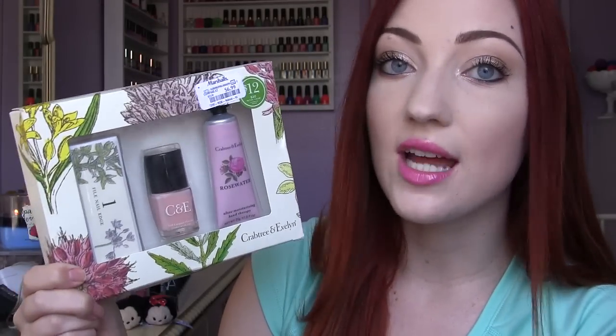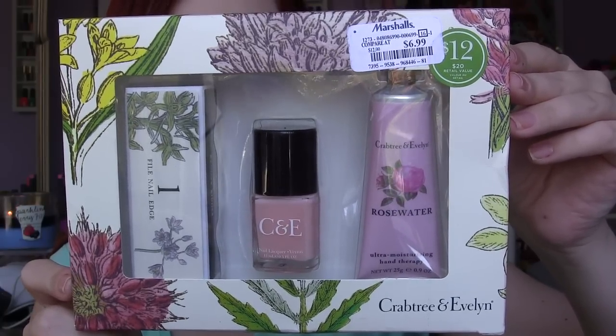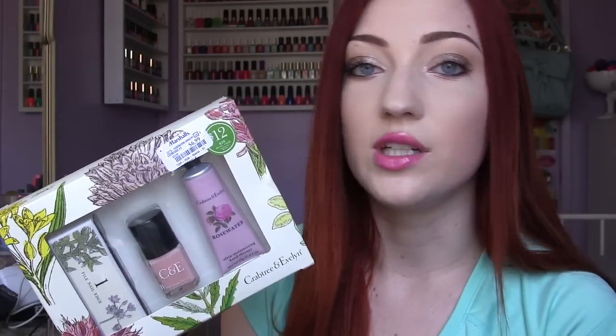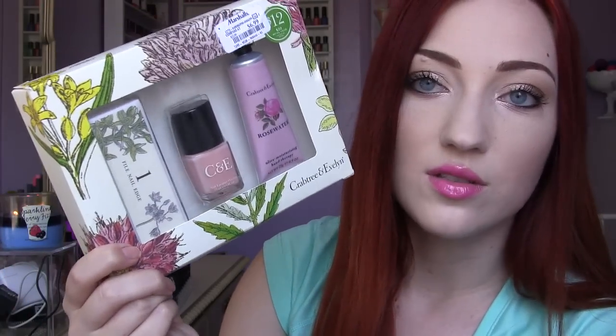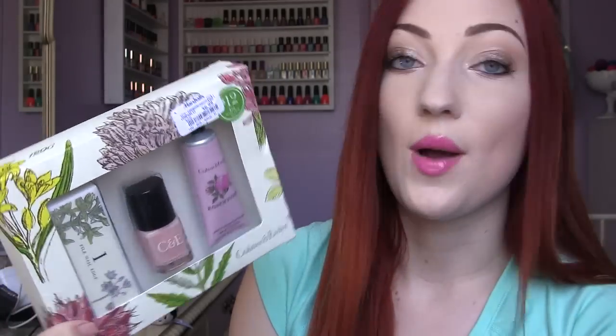This kit right here is from Crabtree and Evelyn and was $6.99 — originally $12, valued at $20. It's the rose water scent, which is my favorite from them and smells so fresh, like real roses. My Nana's house used to smell like that, so I love anything rose water. It comes with a hand cream, a sheer pink nail polish, and a four-sided nail buffer with really cute floral patterns. I could not pass up that deal.